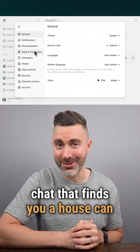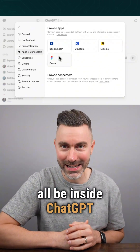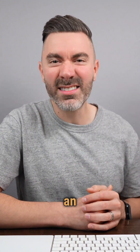Because the same chat that finds you a house can design your Canva post, build your Spotify playlist, and soon Target, DoorDash, and Peloton will all be inside ChatGPT. ChatGPT just became the chessboard and every app is now a piece being played on it. It's not a chatbot anymore — it's an operating system.